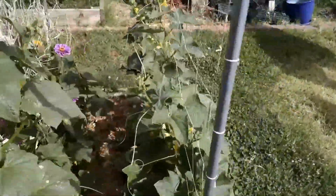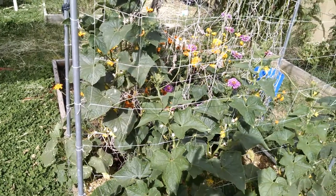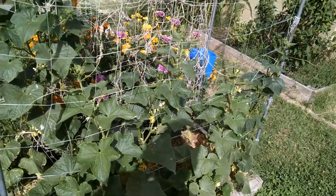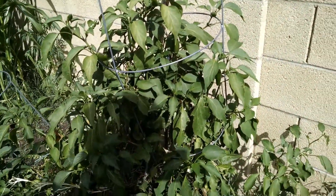The national pickling cucumbers — I wish I'd left them on the vine longer, but I've got about half a bucket of cucumbers that are going to turn into pickles. I'm going to make pickles tonight.